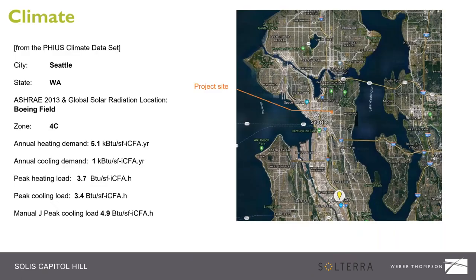Seattle is a very temperate climate. This is from the FIAS climate data set, and the map gives you an idea of where our project sits relative to the whole city layout. Our big takeaway is that we are a heating-dominated region, and that was kind of where we started with the project.